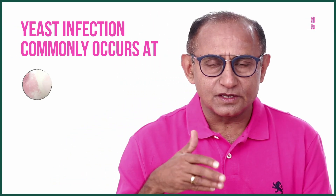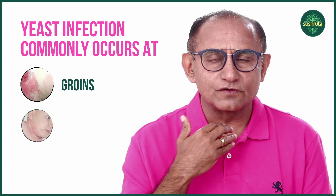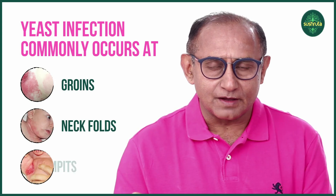This can happen all over the skin, but more commonly in the skin folds, like in the groins, in the folds of the neck, or in the armpits. This is again a preventable problem.